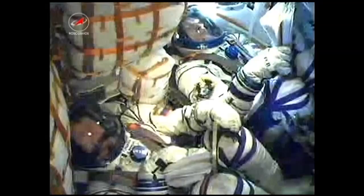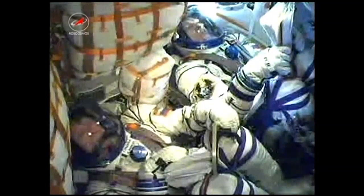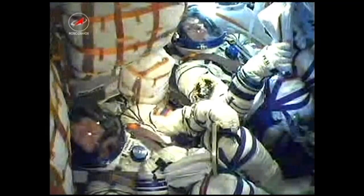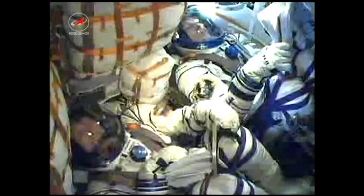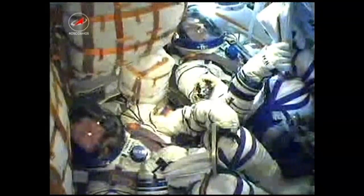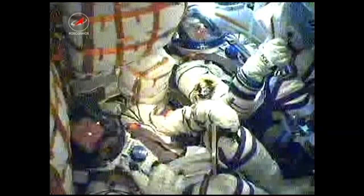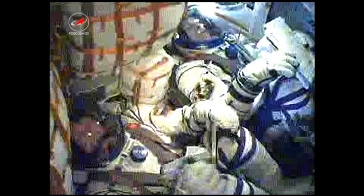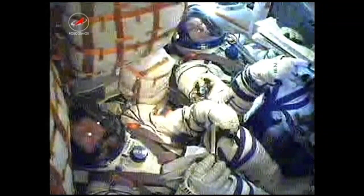380 seconds, nominal flight. Stage 3 thrusters operated nominally. Everything's OK on board, no issues. Now 6 minutes and 45 seconds into flight, which occurred on time at 10:01 p.m. Central Time — that's 9:01 a.m. Baikonur Time.